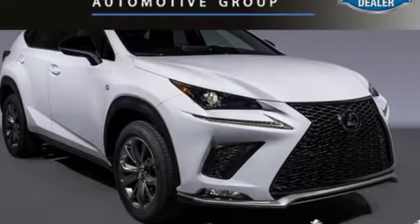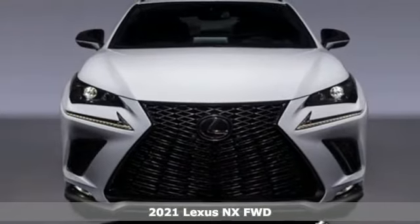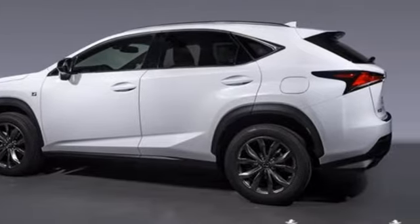It's a new 2021 Lexus NX. This is the crossover for any urban adventure, thanks to a turbocharged engine, aggressive exterior design, and an interior built around you.